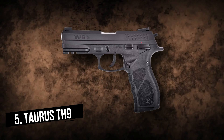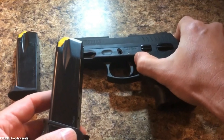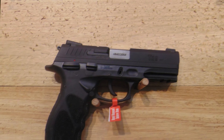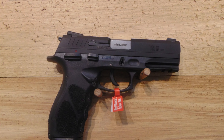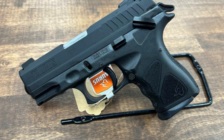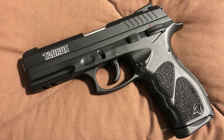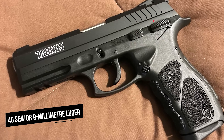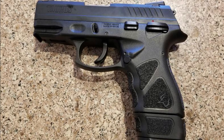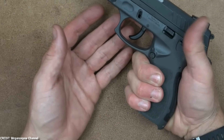The Taurus TH9 is a modern take on a traditional hammer-fired single-action/double-action semi-auto platform that is well-equipped, extremely dependable, and chambered in either .40 S&W or 9mm Luger. It is a polymer handgun with a carbon steel barrel that is 4.2 inches long. FDE and a variety of other colors are available, including black and gray.